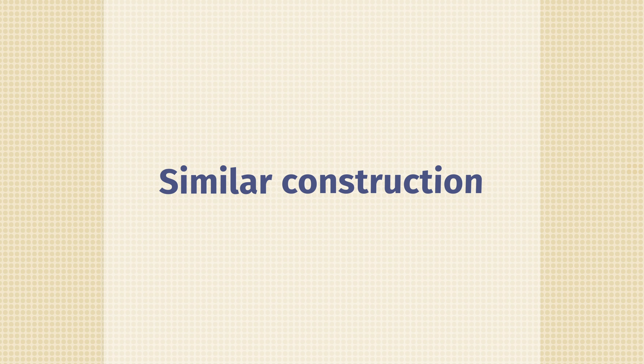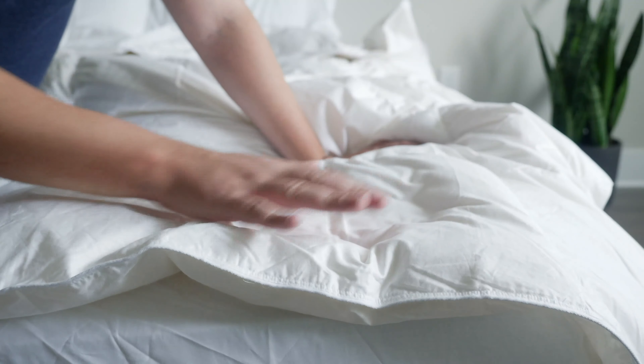How do these two types of bedding compare? In terms of similarities, you're going to have some very similar constructions in both types of bedding. You might have cotton in the outer shell of both, and inside, some type of down or maybe a little bit of wool as well.